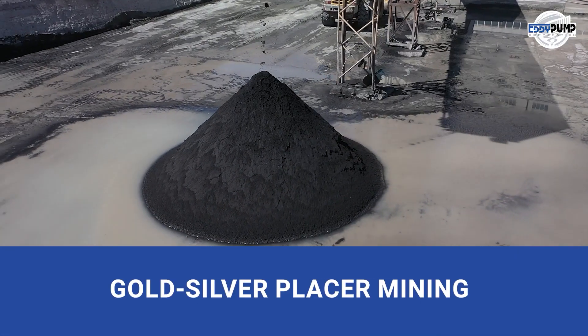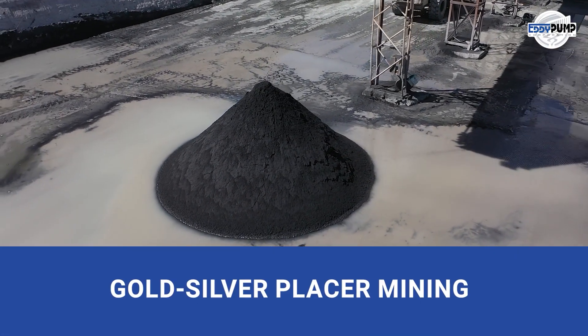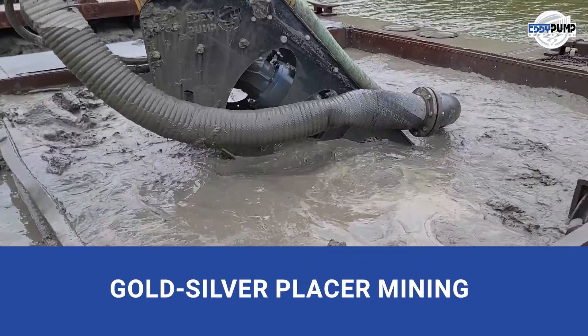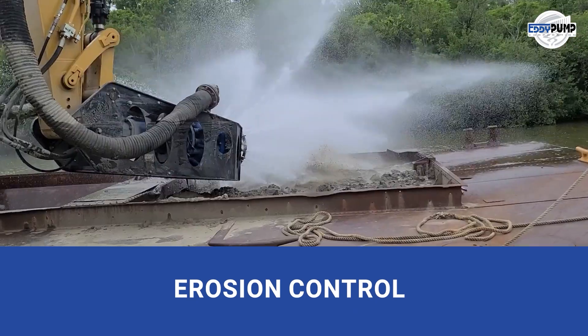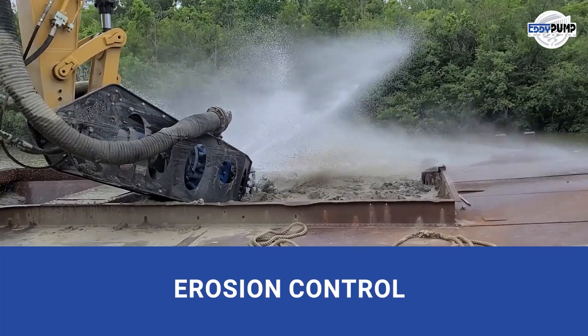Gold-silver placer mining, a double bounty. Our hydraulic dredges separate gold and silver, maximizing value. Erosion control protects against nature's forces. Our hydraulic dredging stabilizes riverbanks, mitigating erosion.